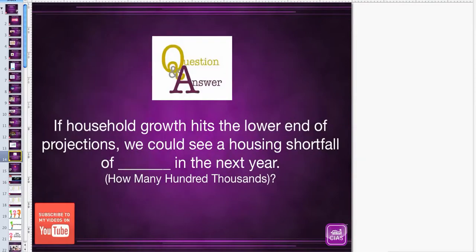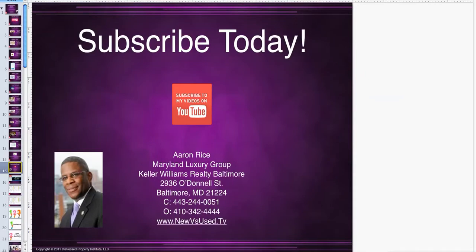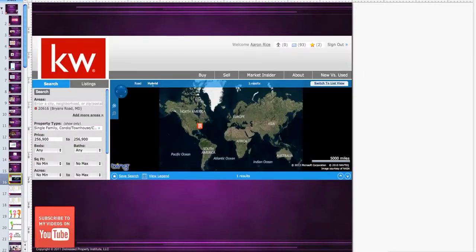Let's get into our question of the day. If household growth hits the lower end of projections, we could see a housing shortfall of blank in the next year. How many hundreds of thousands do you think the housing shortfall will be? Do you think 500,000? 600,000? 700,000? Subscribe to our YouTube channel and tell me what you think the answer is.